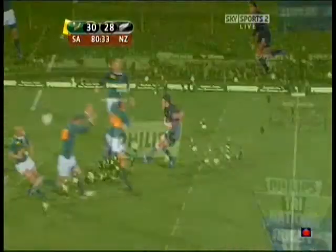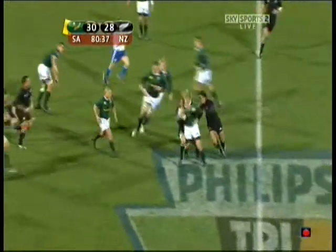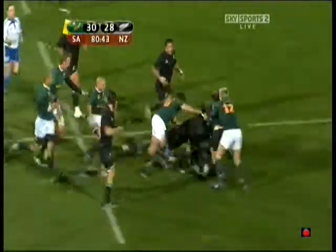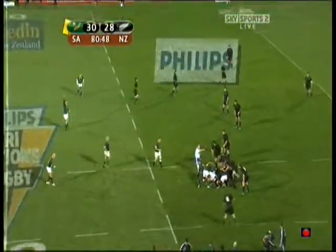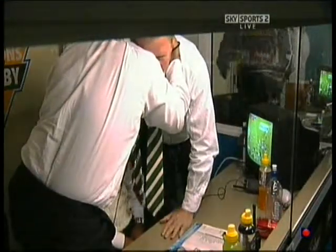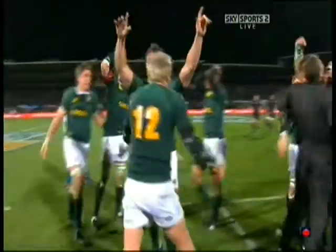Carter's way back, here it comes. The pass wasn't good — charge down. Steyn has it. That might be the chance the All Blacks had and lost. Steyn fighting his way downfield. All Blacks will be desperate to get this back — South Africa, put it out and win the game. What a match!